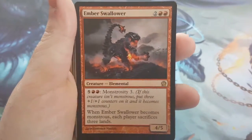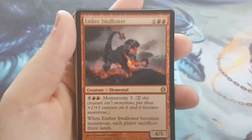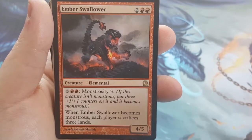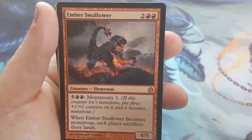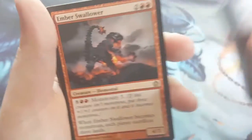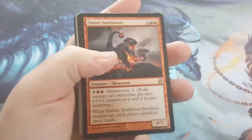Ember Swallower — it's a 4-cost 4/5. A 4-cost 4/5 is nothing to sneeze at, and it gets bigger. It's a 4/5 with Monstrosity 3 — when you pay the cost, if it's not monstrous, you put three +1/+1 counters on it, making it even bigger. When it becomes monstrous, each player sacrifices 3 lands. It sounds like it would be bad, but for the most part you're just trying to keep their resources at bay so they can't kill it.